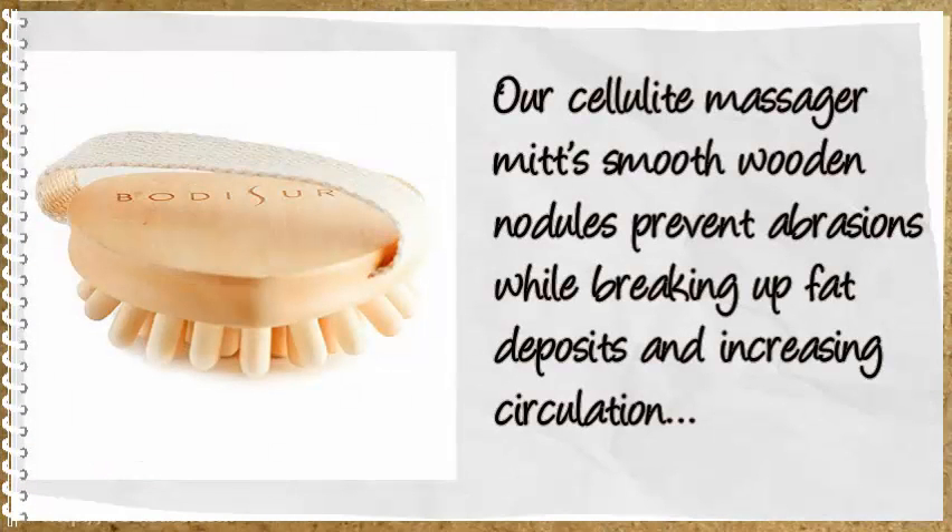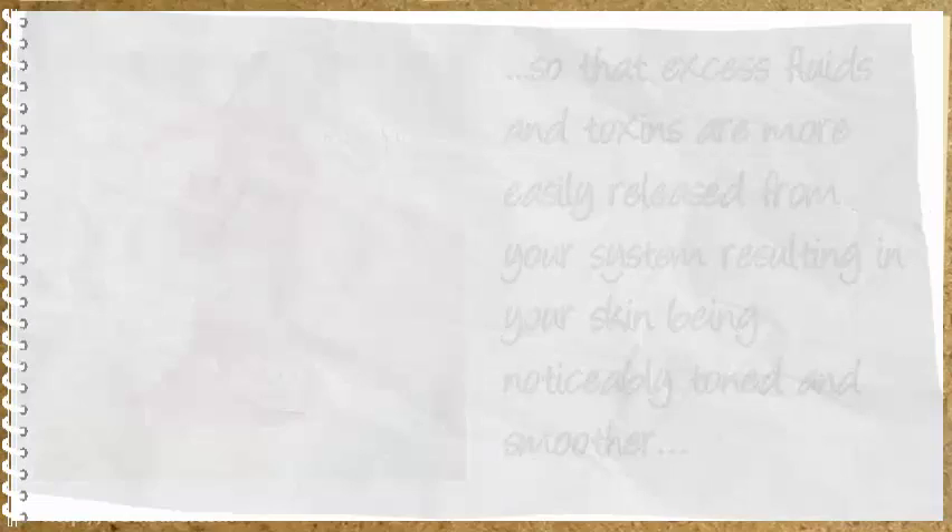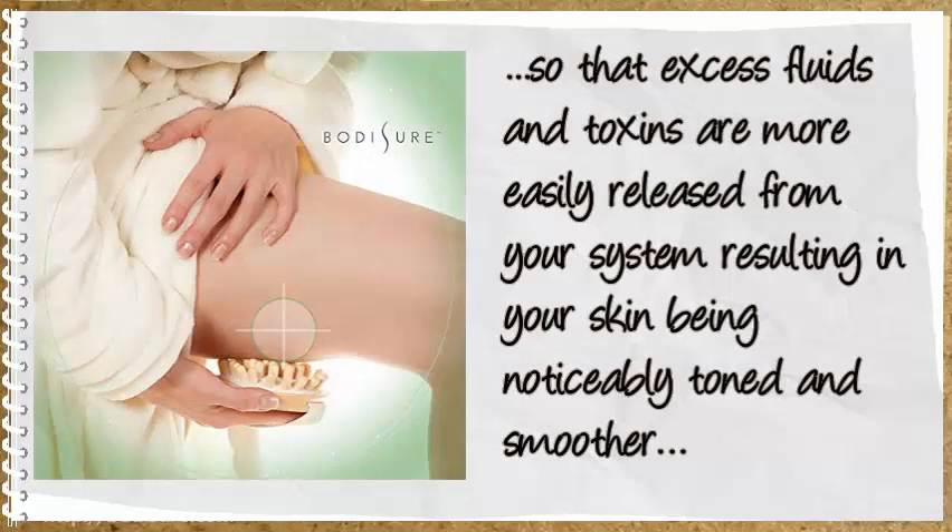Our Cellulite Massage Mitt's smooth wooden nodules prevent abrasion while breaking up fat deposits and increasing circulation so that excess fluids and toxins are more easily released from your system, resulting in your skin being noticeably toned and smoother.